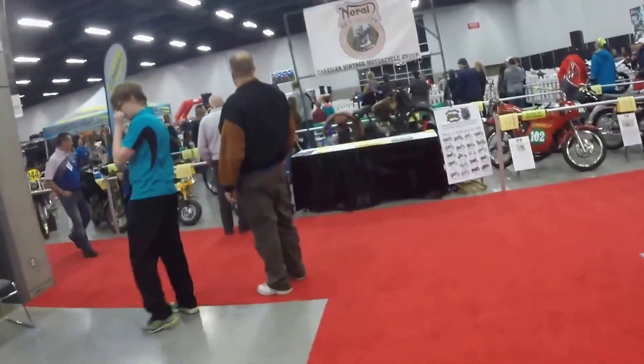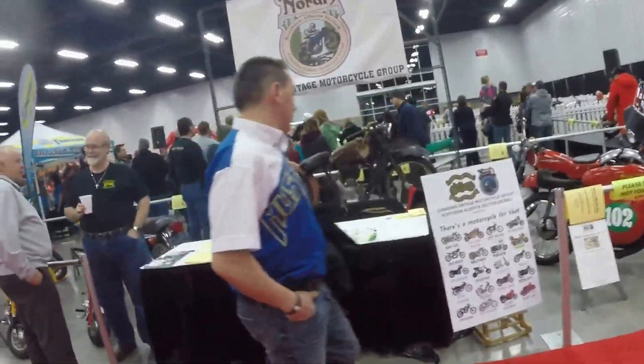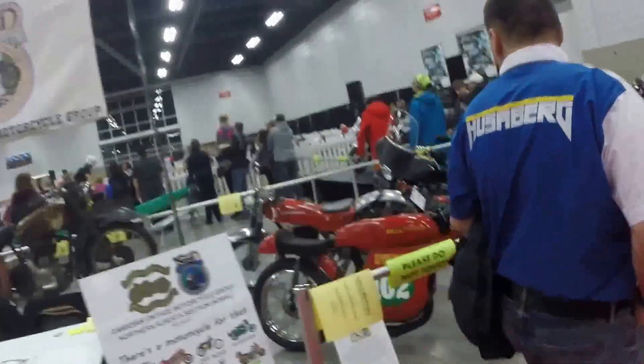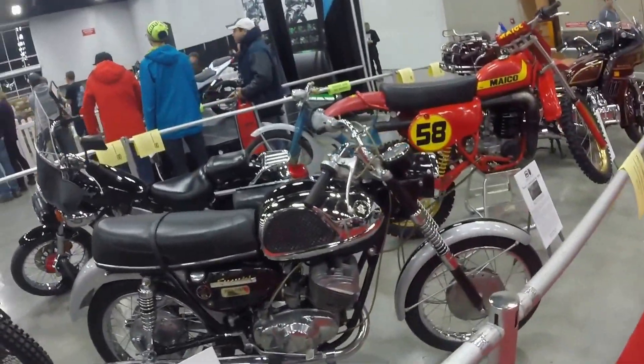This is the Canadian Vintage Motorcycle Group. They've got a 250 Hustler.